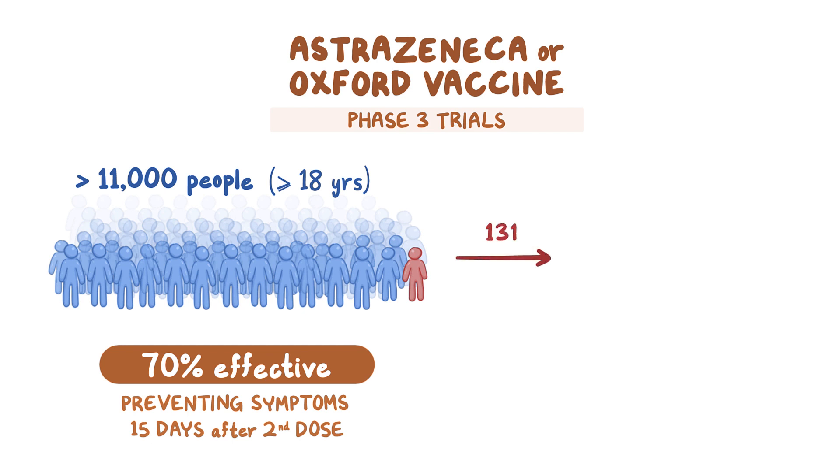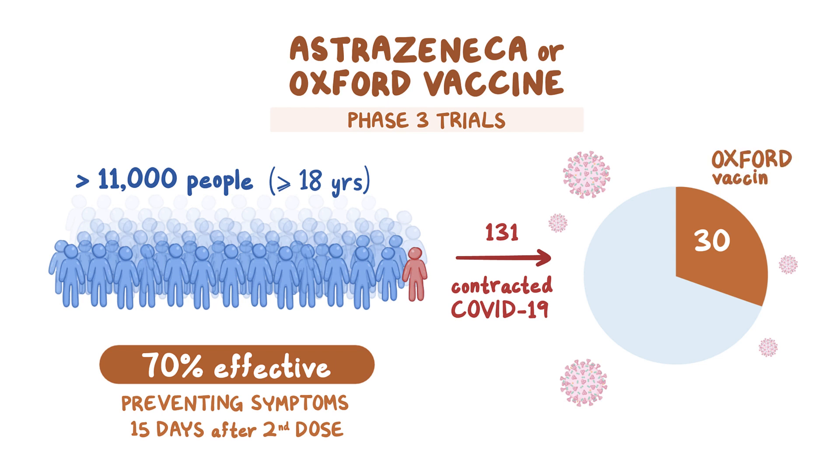In the study, 131 individuals contracted COVID-19; 30 people had been administered the vaccine, and the other 101 had received placebos.